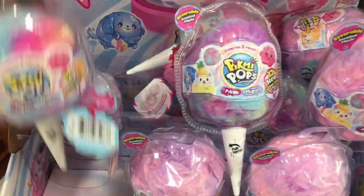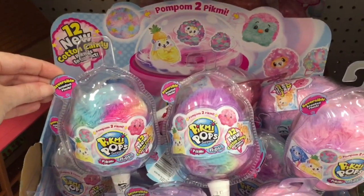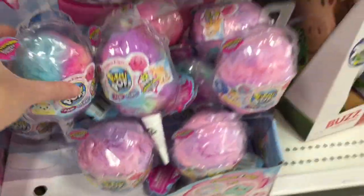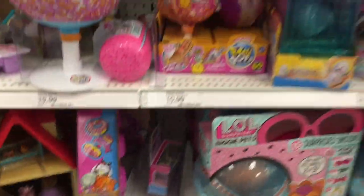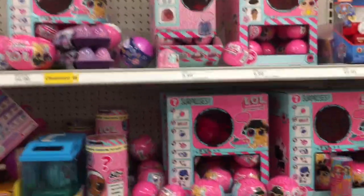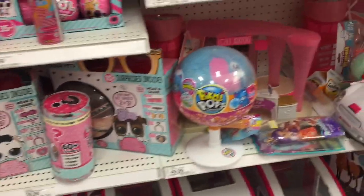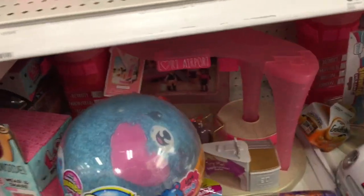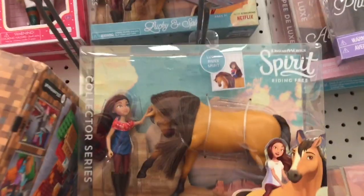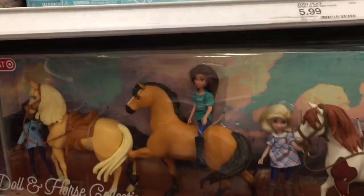Pick Me Pops are always adorable and I like the little food theme going on. It looks like there are 12 new characters to collect, which is very cool. Moving on, they have some Hatchimals, LOL Surprise pets, not too much else, some of the bigger Pick Me Pop plush, and then some of the Spirit figures, which are cute — I actually like those a lot.